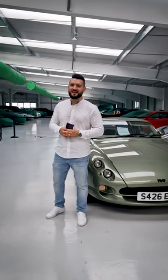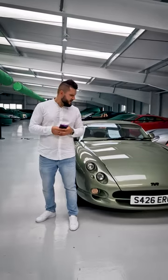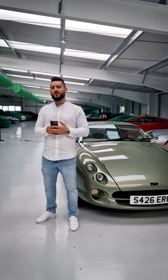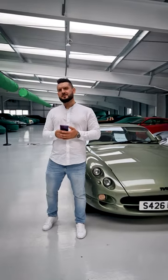Hi everyone, welcome back. This is a TVR Cerbera and, as you can see, it's quite a beautiful car. It has these beautiful lines and it's quite stunning in my opinion.